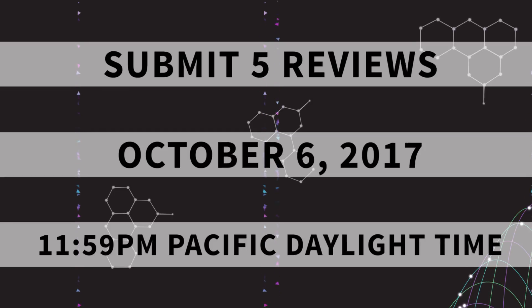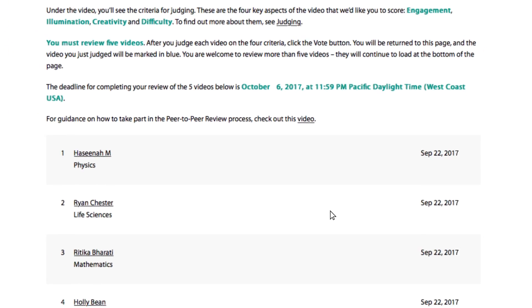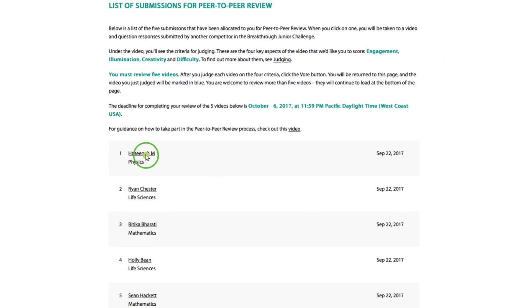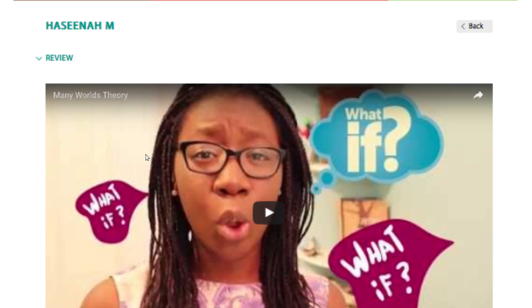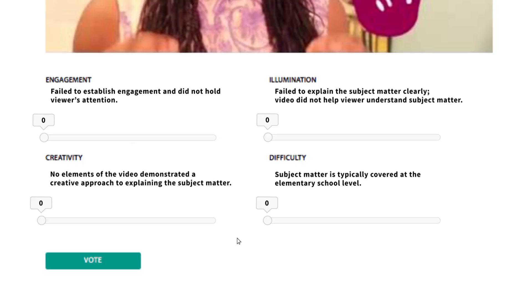When you log into the Breakthrough Junior Challenge website, you'll be taken straight to your application list — that's the list of films that have been allocated to you to review. Click on any of them and you'll be taken to that video.